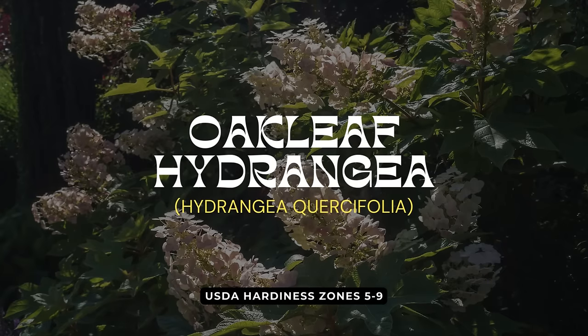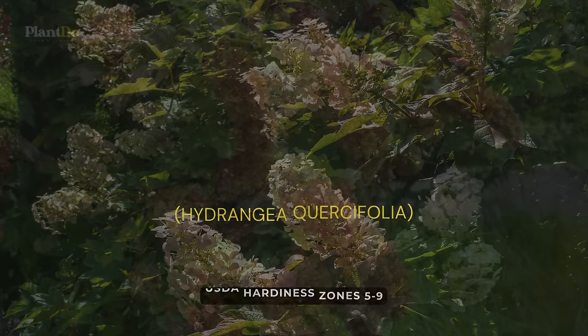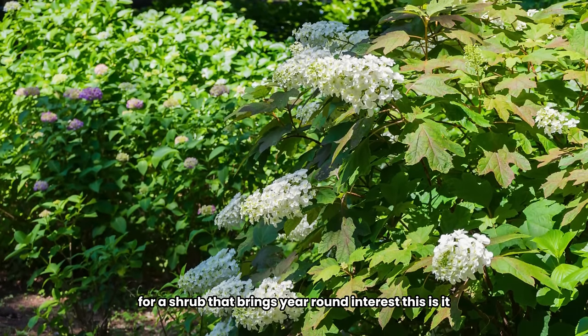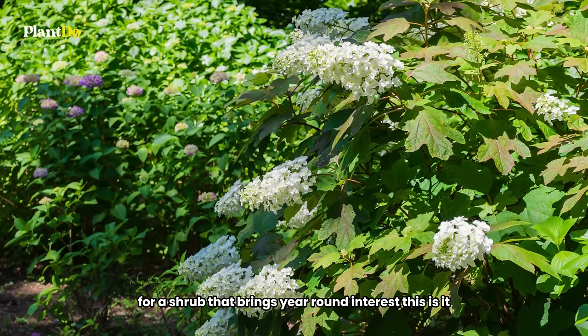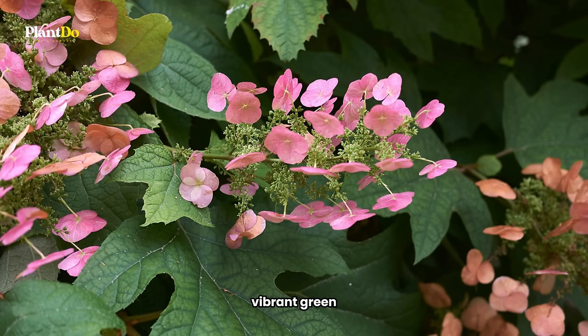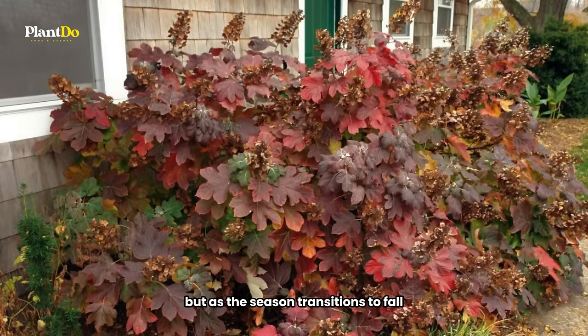First up on our list of shade-loving shrubs is the oakleaf hydrangea, a nearly carefree native plant that's a standout in any garden. If you're looking for a shrub that brings year-round interest, this is it. During the summer, oakleaf hydrangea's leaves are a bright, vibrant green.